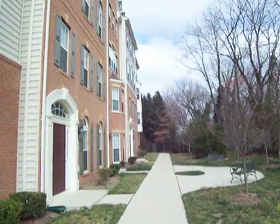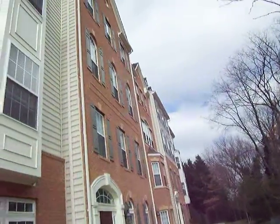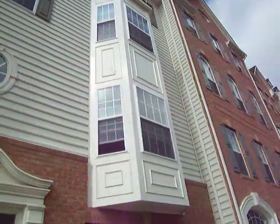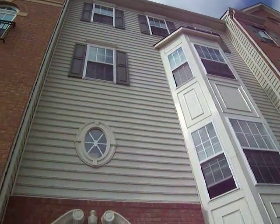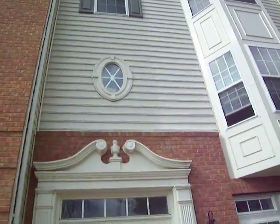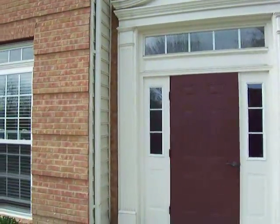Welcome home to 5721 Unit K located at the Residences of Sullivan. Today we will be touring a 3 bedroom, 2 bathroom, townhouse style condo packed with builder upgrades.